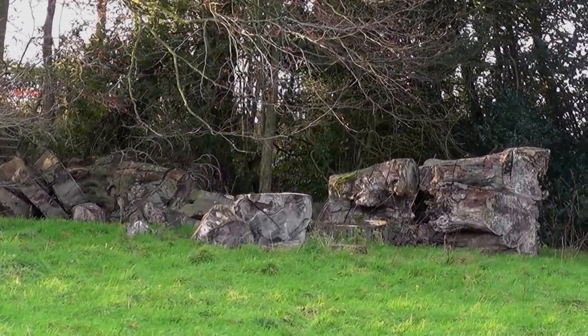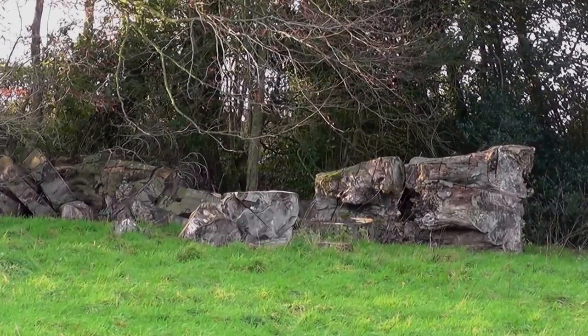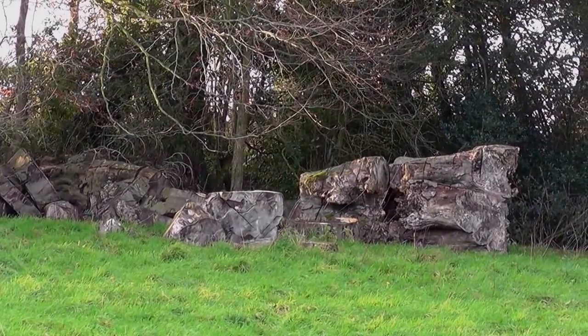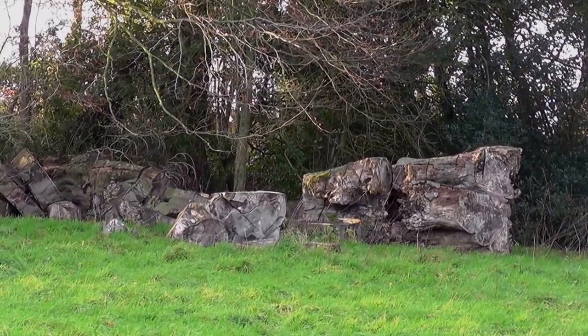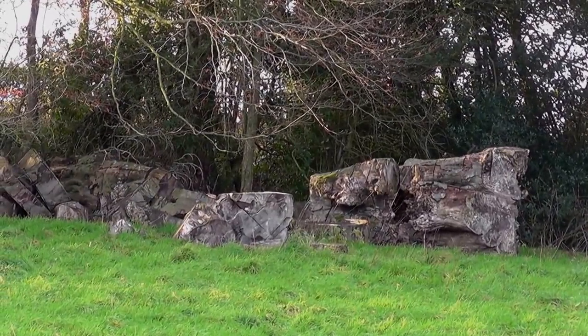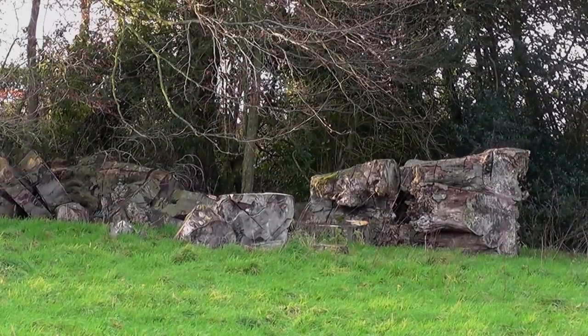Huge chunks up there. Gnarly chunks. Horse chestnut — it's a fairly soft wood for cutting up. Probably not that good for burning. You'd have to chop those lumps up with a chainsaw, I think. I don't think they'd split — a bit too gnarly.